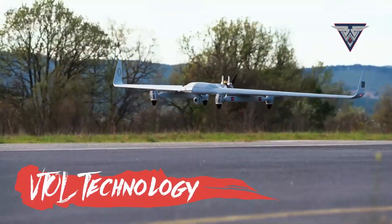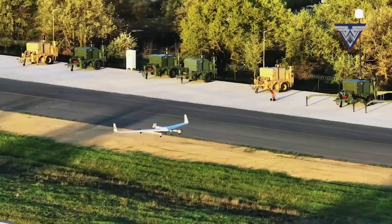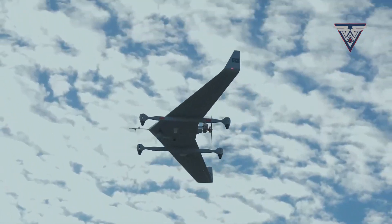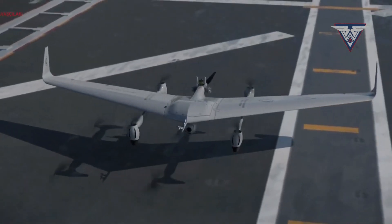VTOL technology — the Kalkan takes off vertically using electric motors, making it ideal for situations where a runway isn't available. This allows for operations from confined spaces or even floating platforms.